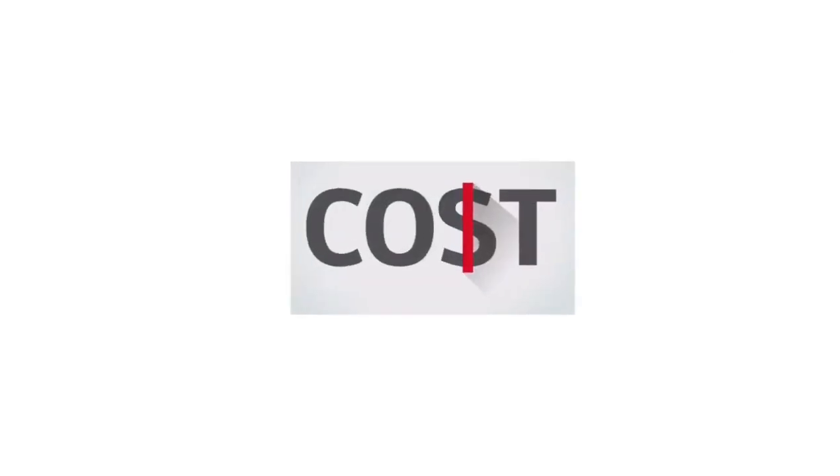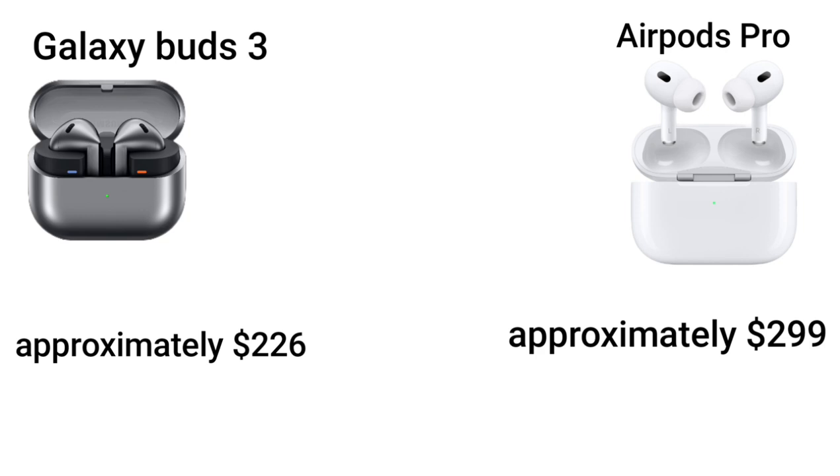Cost: Galaxy Buds 3 costs approximately $226, while AirPods Pro costs approximately $299.